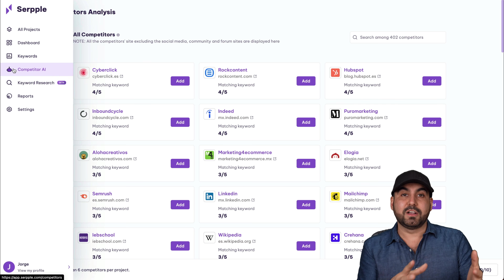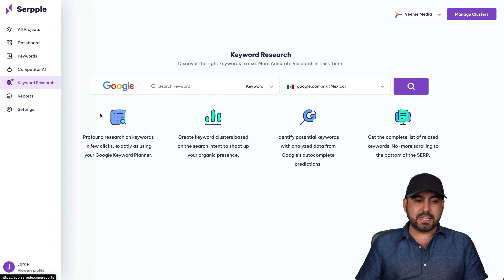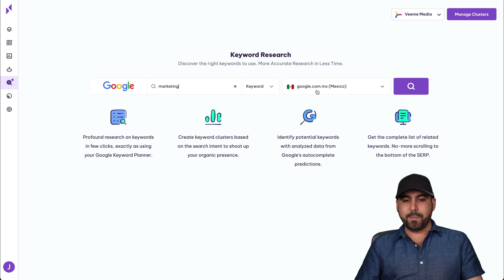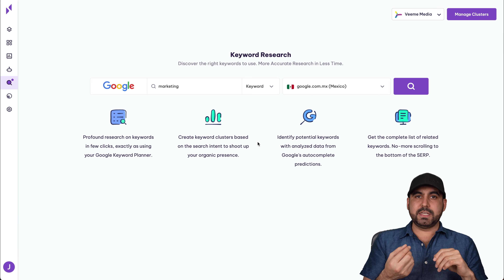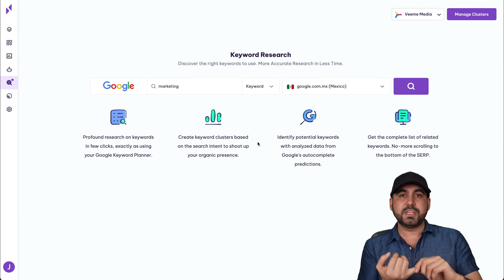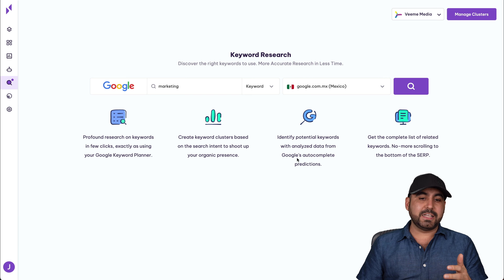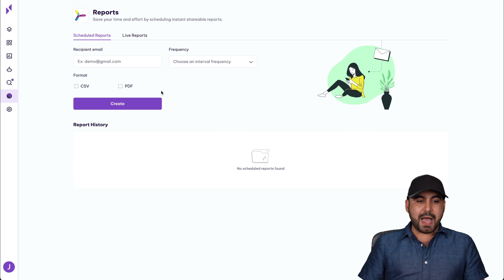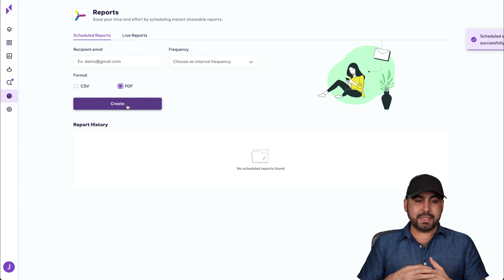Another tool they have is Competitor AI, which is unique in that you don't have to add competitors manually. You just tell the AI to analyze your site and it generates a competitor analysis. Based on my test with a Spanish marketing agency site set to Google Mexico, it gave me competitors from all around the world rather than local Mexican ones. If this were using real AI, it would provide local competitors. They need to work on that. If you have a global site, though, this feature would work great.